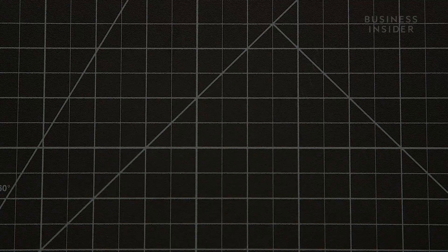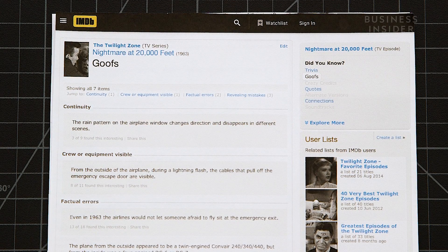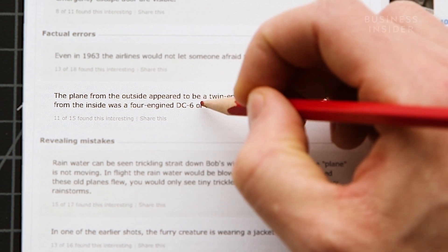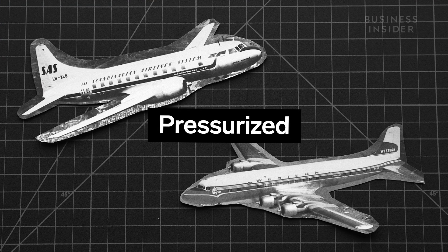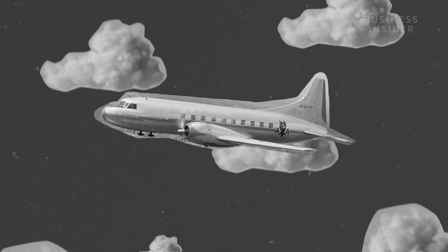Let's consult our first completely reliable source — the episode's IMDb goofs page. It says the plane Shatner's flying in is either a twin-engined conveyor or a four-engine Douglas DC-6 or DC-7, all of which would have been pressurized. The higher a plane flies, the lower the air pressure outside. And the lower the air pressure, the harder it is to breathe.